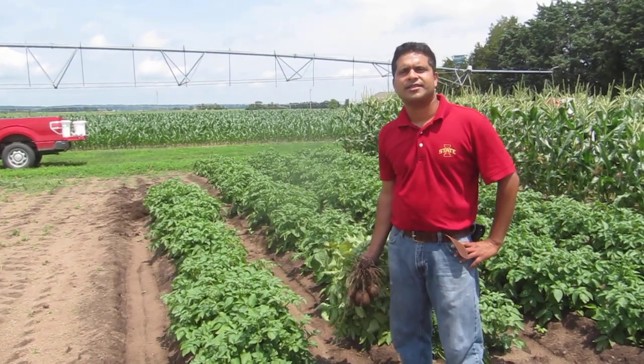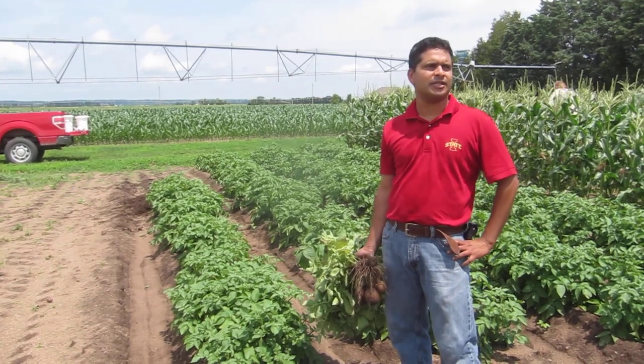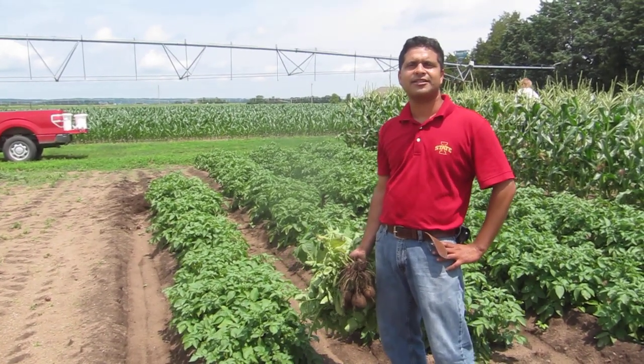Hi, my name is Ajay Nair. I'm an assistant professor in the Department of Horticulture at Iowa State University. And today I'm just going to give you a quick snapshot of a project we are conducting at the Muscatine Island Research Station.